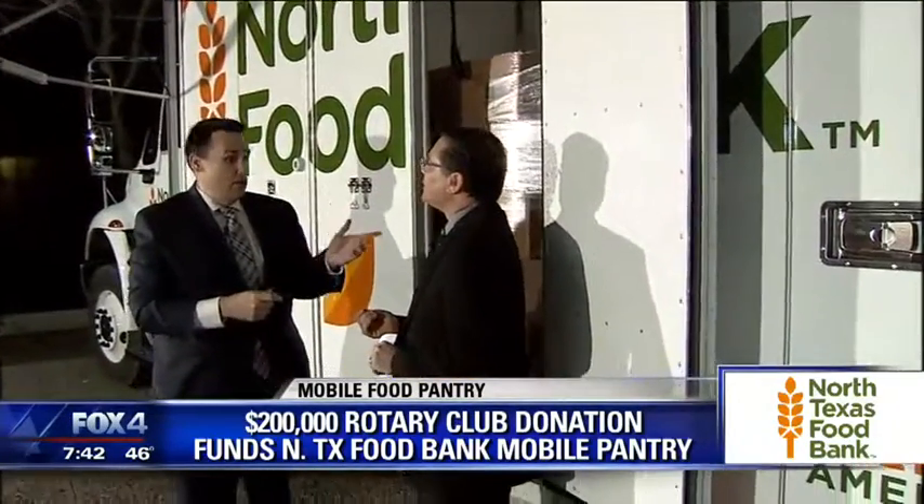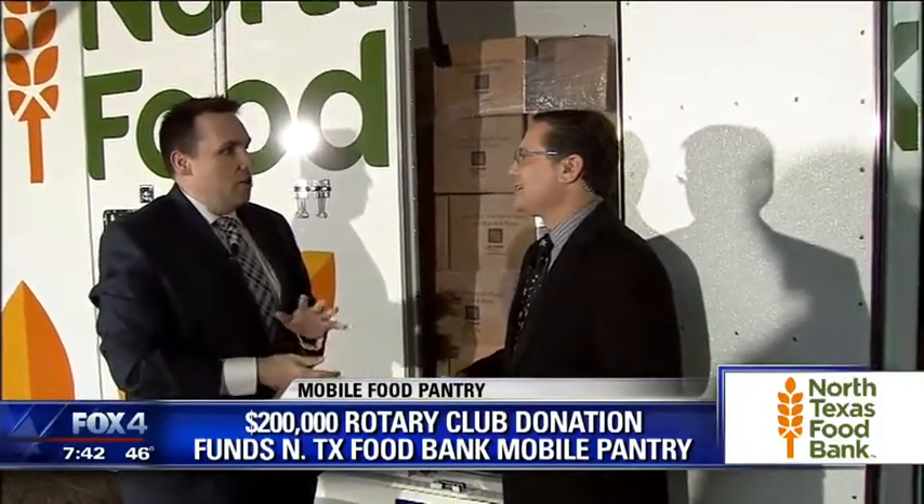6,000 pounds of food is what is provided here — that's amazing. 6,000 pounds. That would serve 300 families in a week. That is incredible.